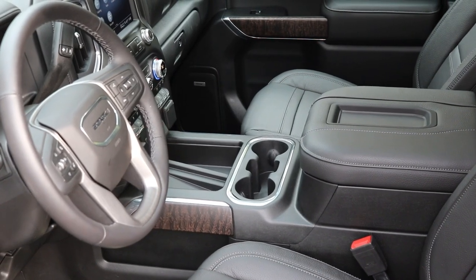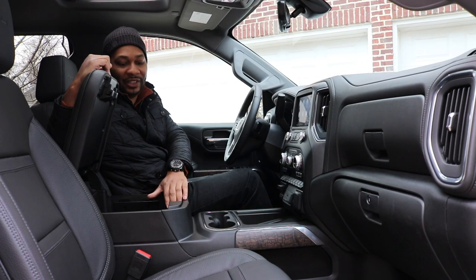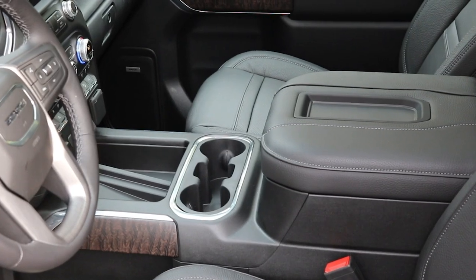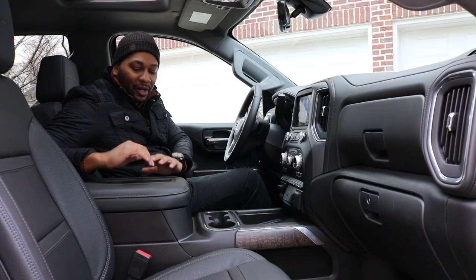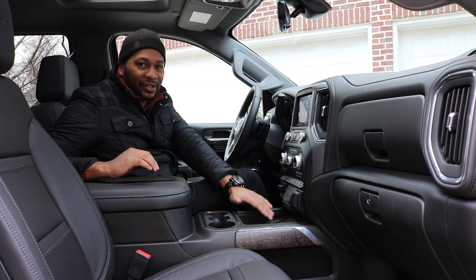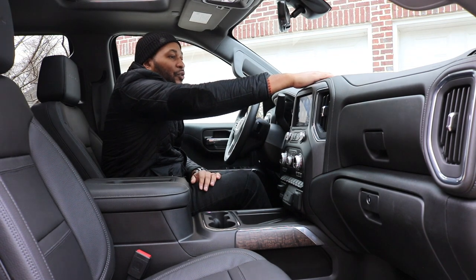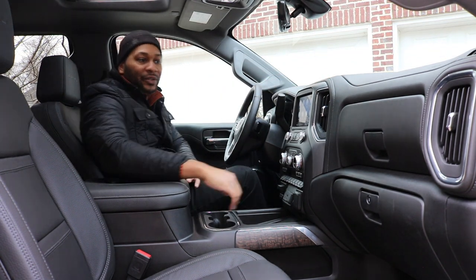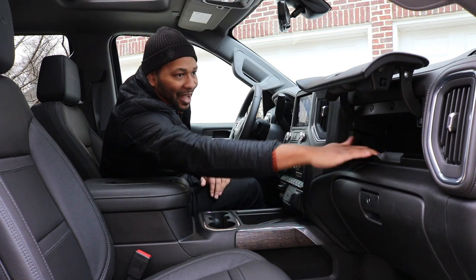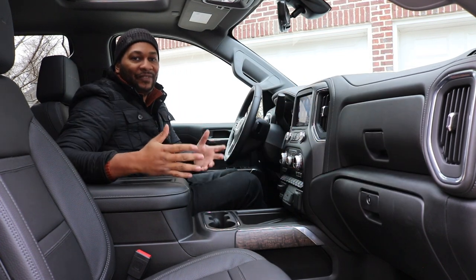Coming lower, you do have wireless charging — that's another nice feature I like about this vehicle's interior — and then two cup holders and plenty of storage in the center console with two additional USB ports and an auxiliary input. There's also more storage on top of the center console, and I do like how the wireless charging is now in the front portion of the center console — that's more practical. There are also additional storage pockets on top of the dash. You do have dual glove compartments — the bottom one locks, the top one doesn't. I do wish they lined these with felt to give it a more premium feel.